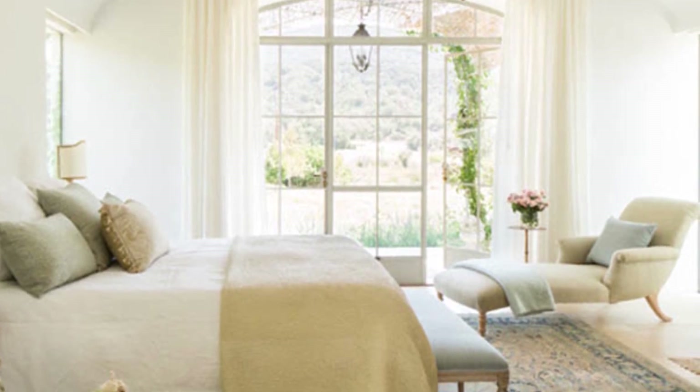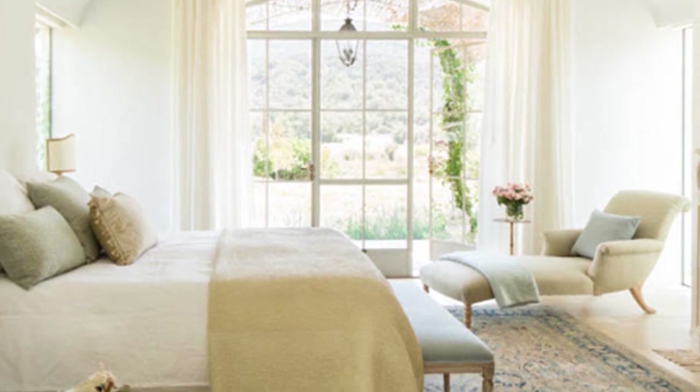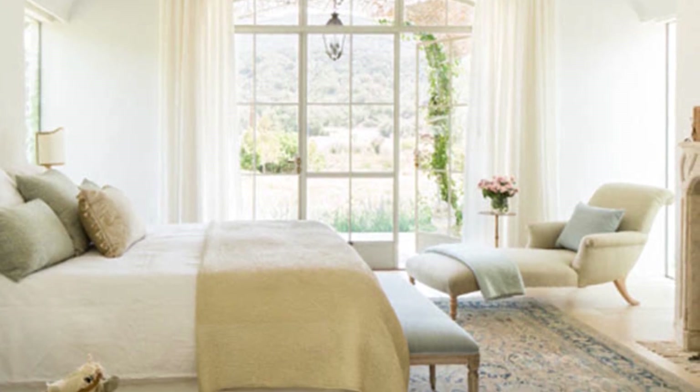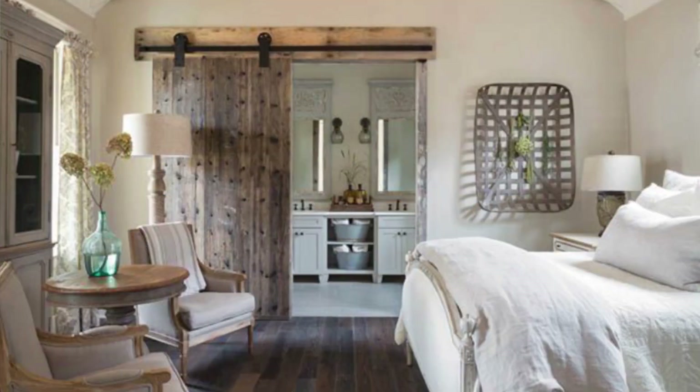Gorgeous pinch pleated curtains are a must in a French country bedroom. The fabric of the curtains makes a big difference too — linen is pretty much a staple fabric in French country design. A beautiful antique door or a pair of sliding barn doors in place of a bathroom or closet door makes a huge impact on a room. If you're lucky enough to find an antique door at a flea market, snatch it up.